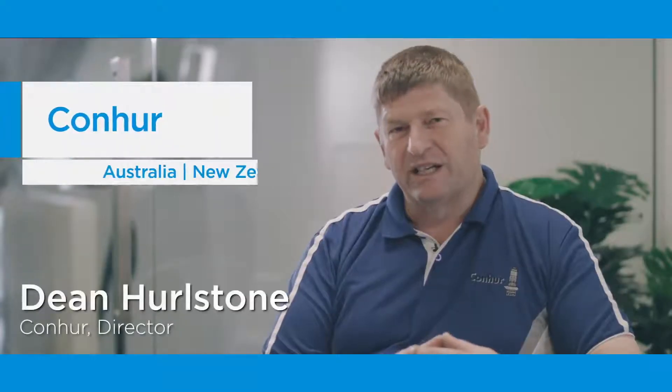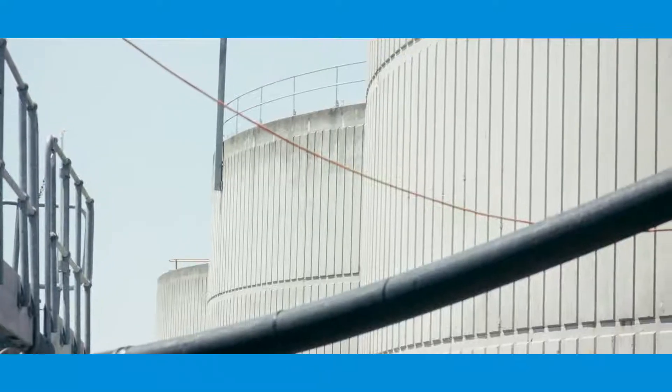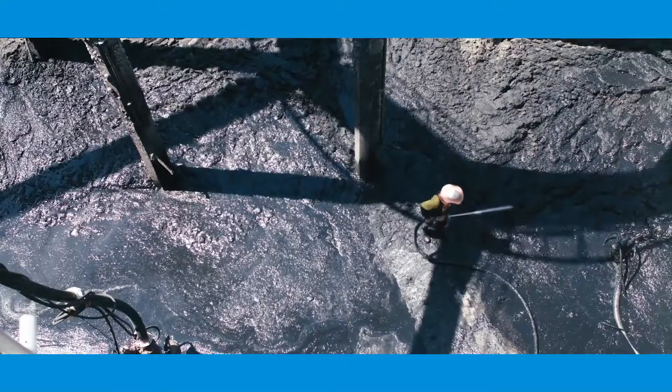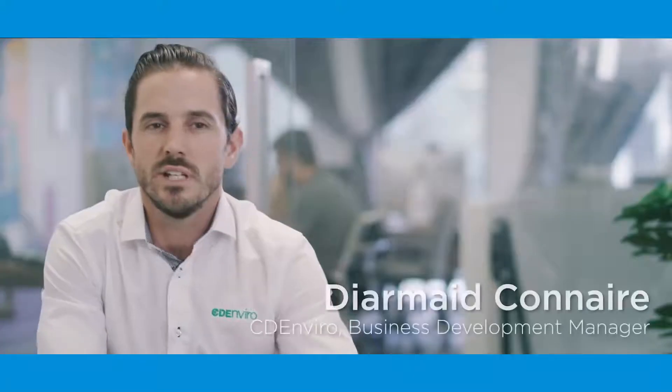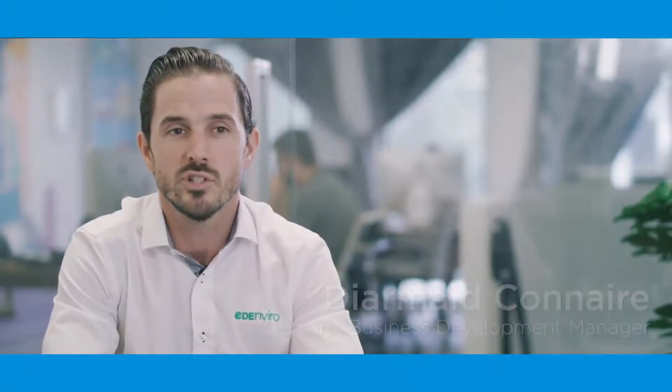Conhu is largely a dewatering company specialising in lagoon dewatering of sludges, municipal wastewater sludges, and digester cleaning. In the wastewater industry, solids are removed from wastewater in the form of sludge.